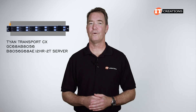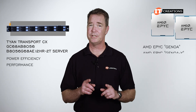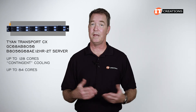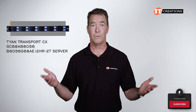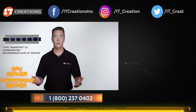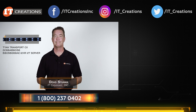As a cloud computing platform, the Tyan Transport CX B8056G68AE12HR-2T delivers exceptional power efficiency and performance thanks to Genoa and potentially Genoa X CPUs. With only a single processor, it can deliver up to 128 cores with contingent cooling, or up to 84 cores within the configurable TDP limit. If you like this video, consider subscribing and giving it a thumbs up. If you are looking for this system, a GPU server, networking server, or anything to support your current infrastructure, try IT Creations — click the link or check the description below. Until next time, I'm Doug Stumlin with IT Creations. Thanks for watching.